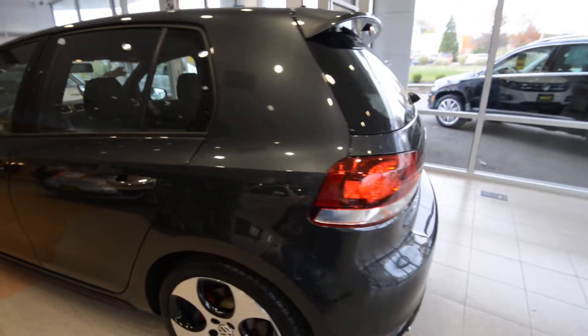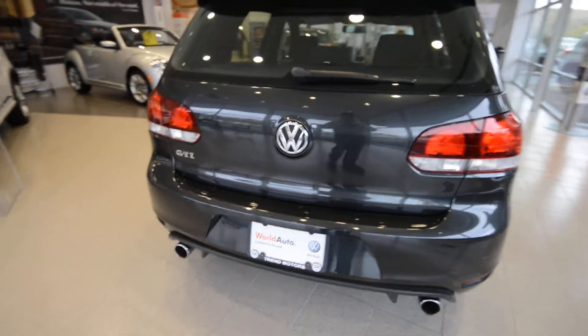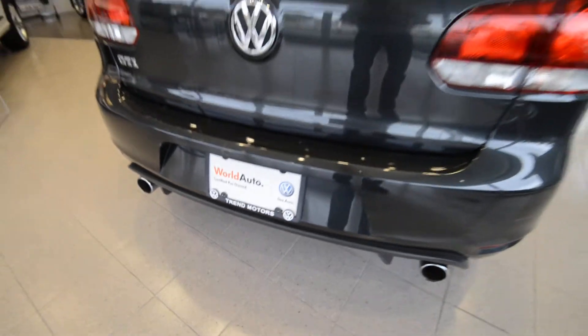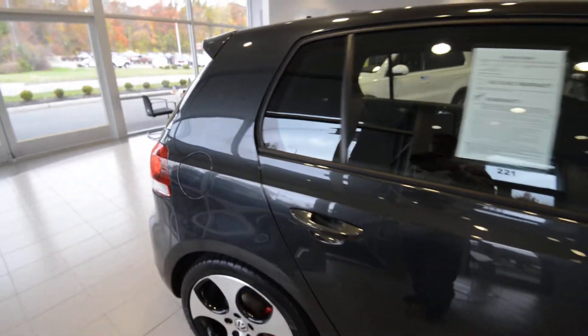Under the hood, a 2.0 liter turbo four-cylinder with 200 horsepower and 207 pound-feet of torque, hooked up to the optional dual-clutch automatic transmission — that's Volkswagen's DSG. It is a World Auto certified pre-owned vehicle, so it comes with the added benefits of that program. Check out our website for all the details. This car only has 11,000 miles on it and it's in really nice shape.